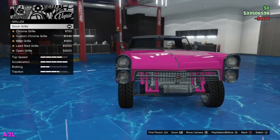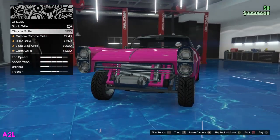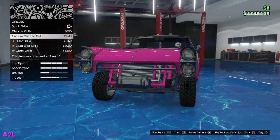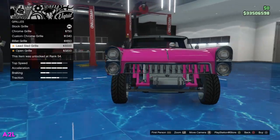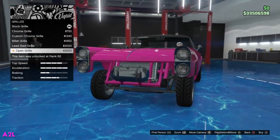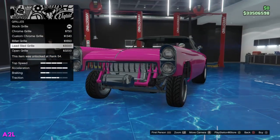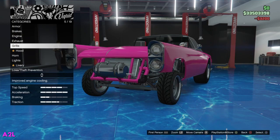Then we have the grill. It already comes with a custom chrome Vapid grill. We can go chrome grill all the way across with no checkered section. Then we have the chrome grill, the custom chrome grill, the billet grill, the lead sled grill — very interesting — and the open grill, so no grill at all. What's really weird is I actually kind of like that. It almost doesn't need a grill, to be honest. Let's just go open, no grill. Why not?